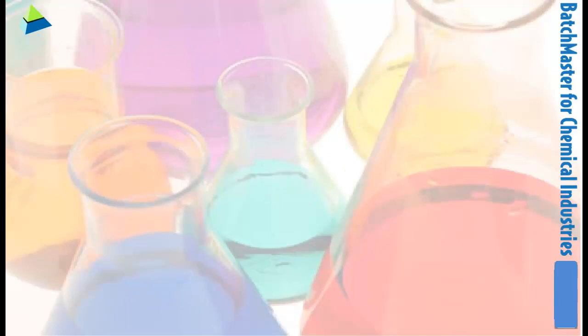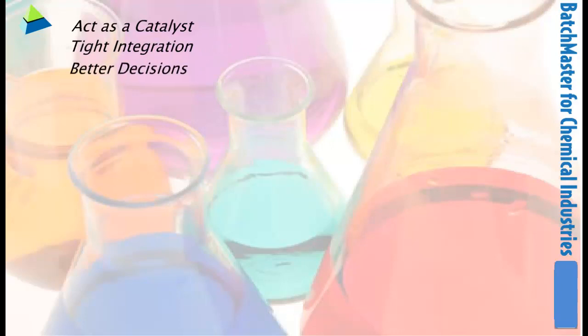Batchmaster is a catalyst to your distribution and manufacturing process, bridging the information gap throughout your operations, delivering better decisions and increased productivity with profitability.